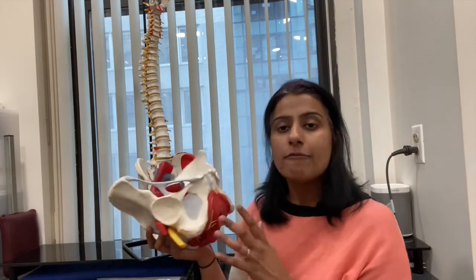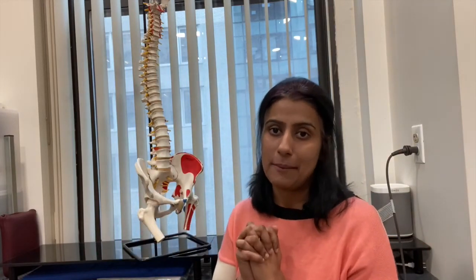So if you have both of these symptoms, I recommend you see somebody who can assess you from both angles — who is both an orthopedic specialist and a women's health specialist — and can put the two pieces together to treat you holistically within the realm of pelvis and hip. Thank you.